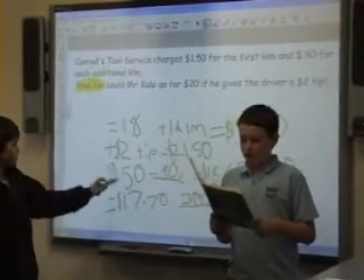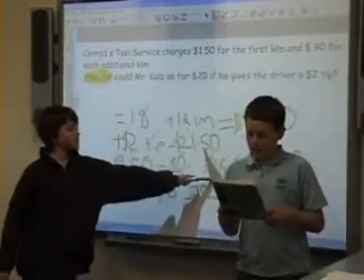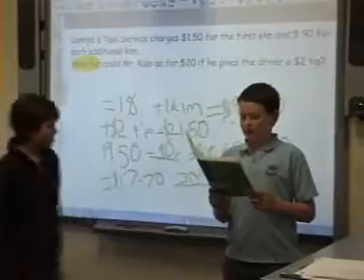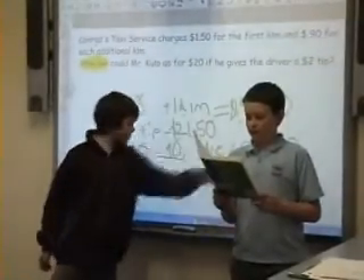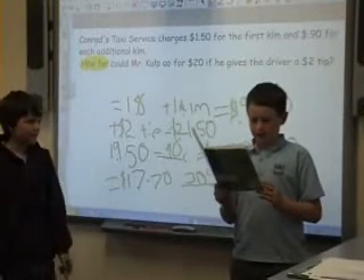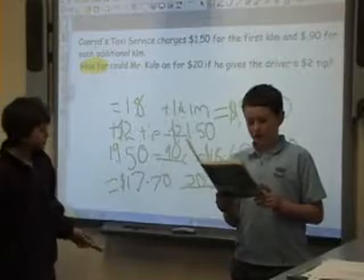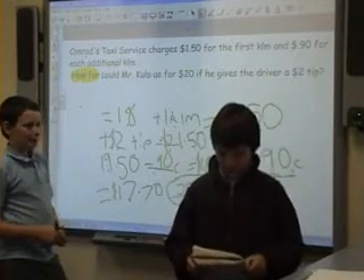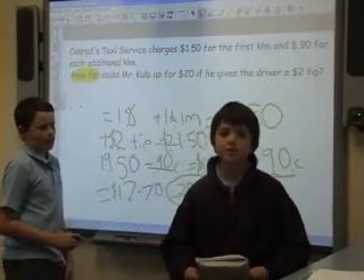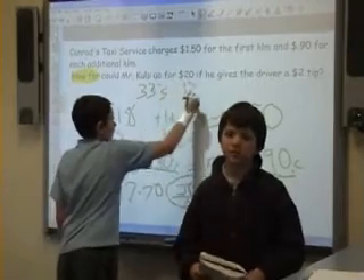So take off one kilometer, which from $19.50 equals $18.60. But we still need to take off another $0.90. So $18.60 minus $0.90 equals $17.70. So you've got 19 kilometers, and then since we took off two, it leaves us with 17 kilometers. Thirty cents left over. Thirty cents is one-third of 90 cents. Therefore, one-third of a kilometer is 333 meters. So our answer is 17 kilometers and 333 meters.